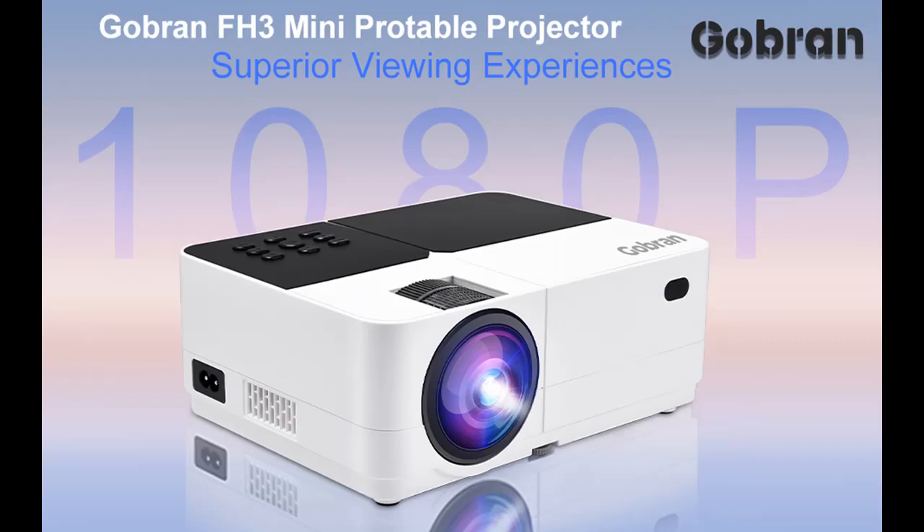The recommended watching screen size is between 40 and 140 inches. You can watch movies and sports, or play games with your friends and family to have a lovely time.